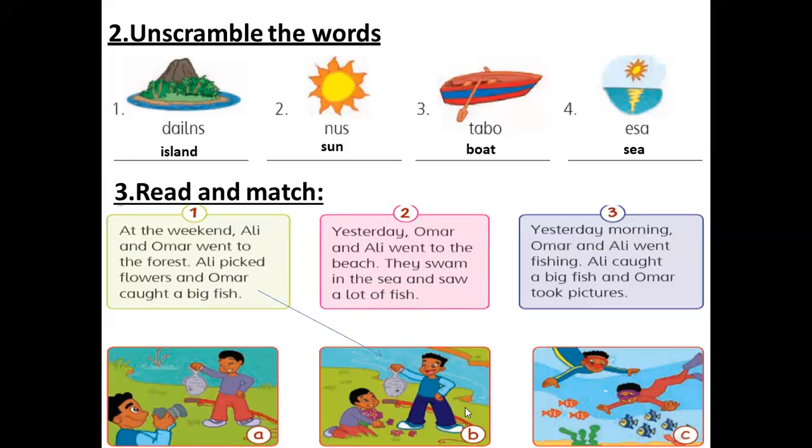Which one — A or C? They swam in the sea and saw a lot of fish. Not caught — saw a lot of fish. The past tense of see is saw. So number two matches with C.